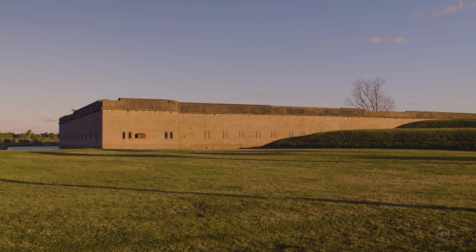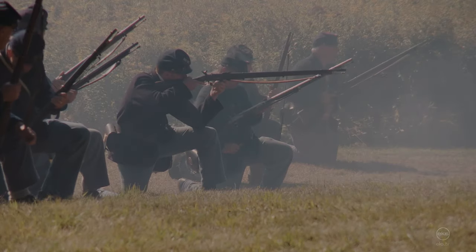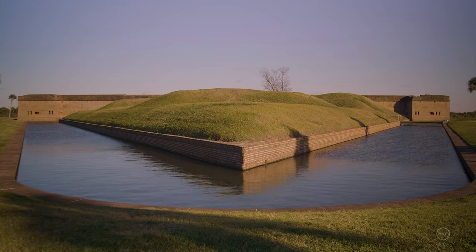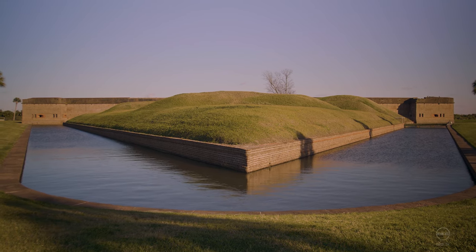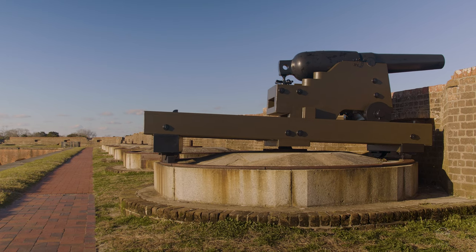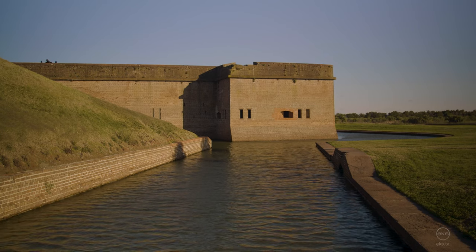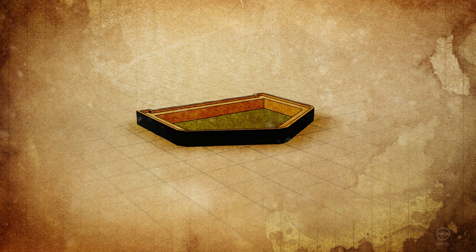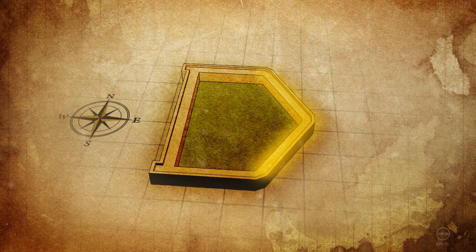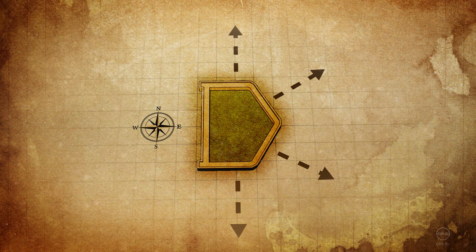Fort Pulaski on Cockspur Island, defending the city of Savannah, Georgia from seaborne attack. During the Civil War, it was besieged and breached in what became a turning point in military history. Fort Pulaski was built as part of the third system of coastal fortifications following the War of 1812. Work on this historic Civil War fort began in 1829 and was completed in 1847. Fort Pulaski has a pentagonal shape, with two walls on the eastern side, allowing defensive fire on both the north and south channels of the Savannah River.